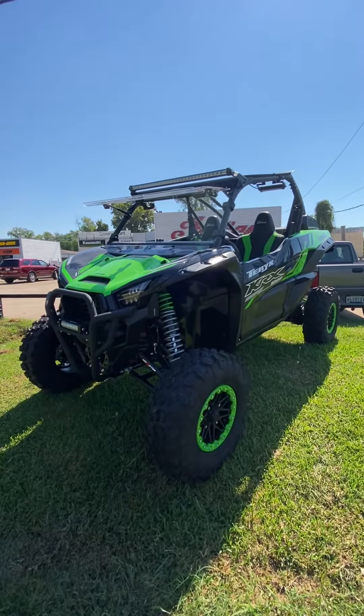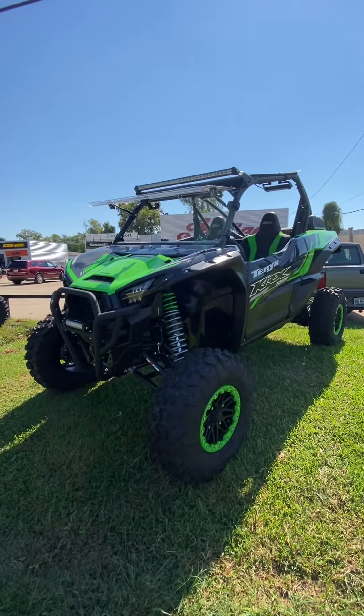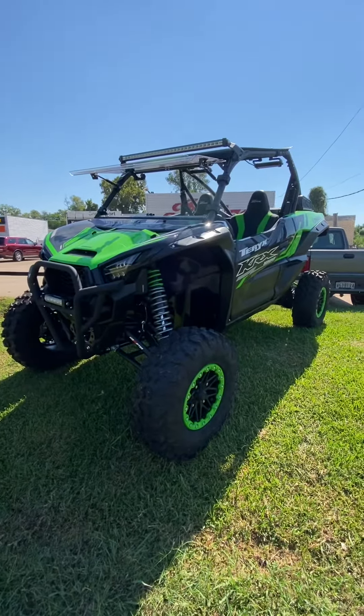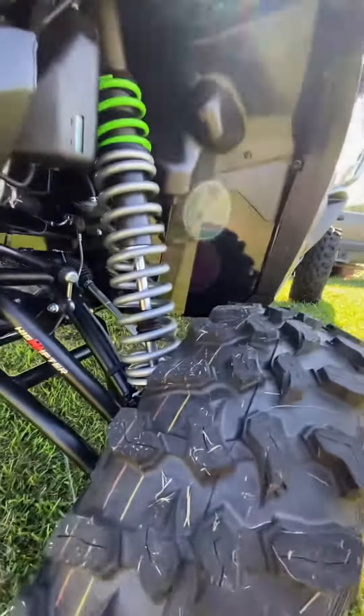Good afternoon, it's Spencer at Shreveport Cycles. Look at what we have here — a brand new Kawasaki KRX-1000 with some really sweet upgrades. We've got a local connection here at Highlifter. It's from Shreveport, so we're in good with those fellas.